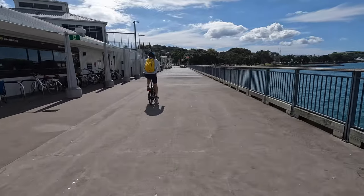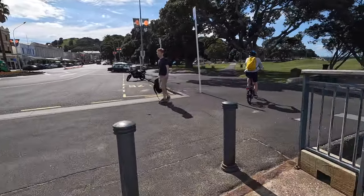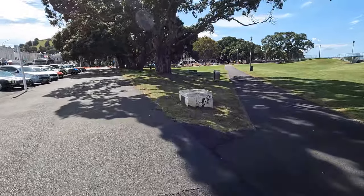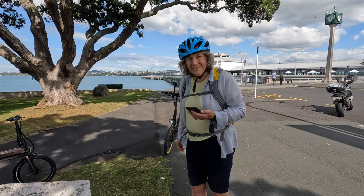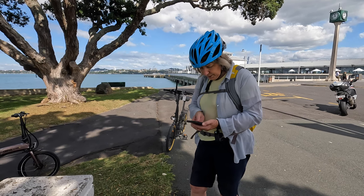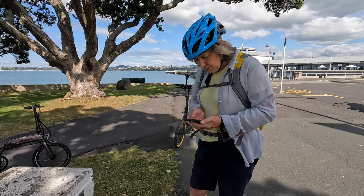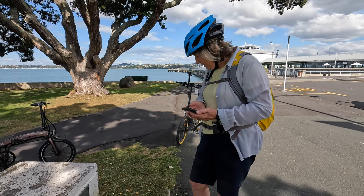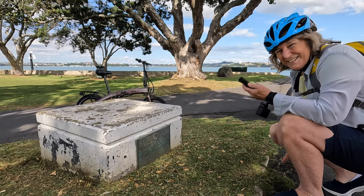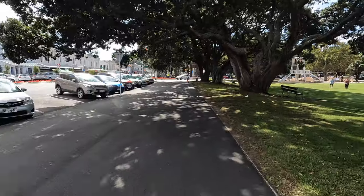It's pretty easy riding along here — it's so flat. Here we are at the next one. Now we're at the time capsule and it says the time capsule was placed here to commemorate the 100th anniversary of Devonport Borough Council. The question is: which year will it be when the time capsule can be opened? I can see the answer — it's down the bottom, but I'm not going to tell you. You have to come and look for yourself. Got it. Onward we go.